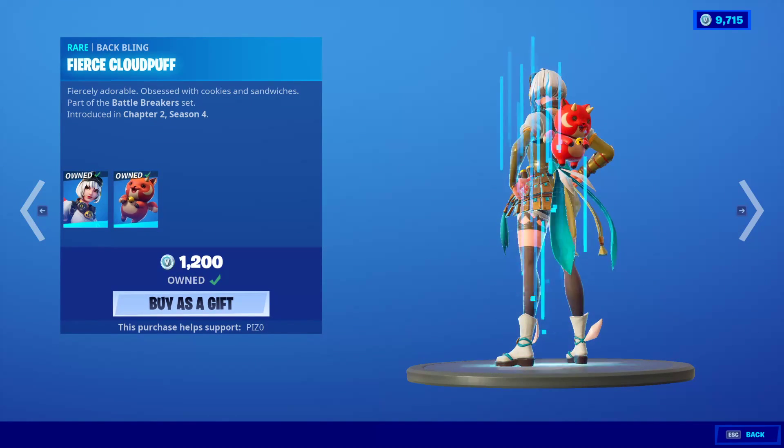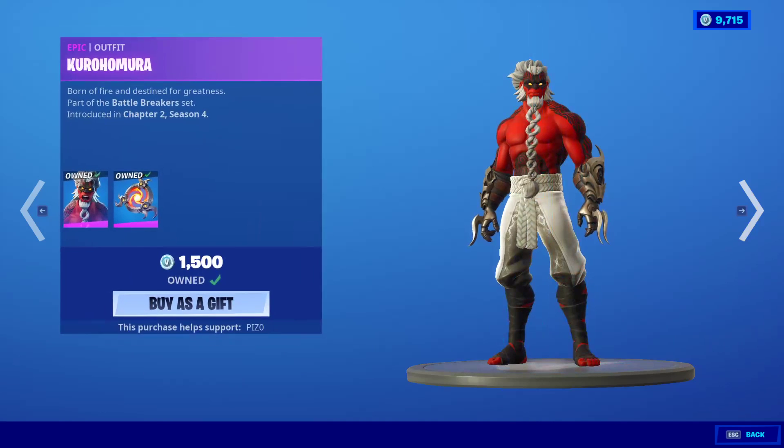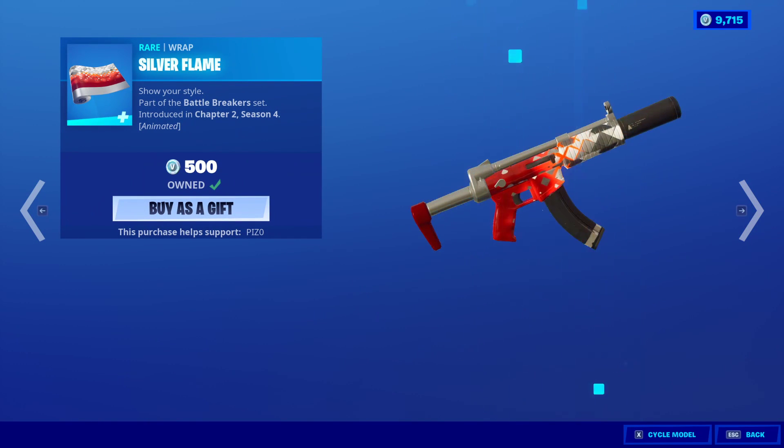We got Razor back with the Back Bling Fierce Cloud Puff. The Battle Breakers music pack — I'm not going to spend too much time listening to that. The Kura Huromura is back with the Back Bling Fire Vortex and the Silver Flame Wrap.